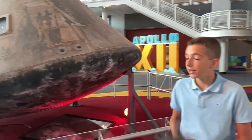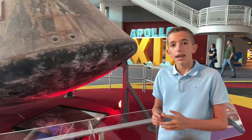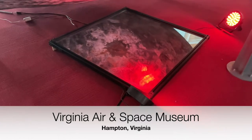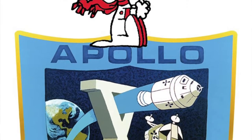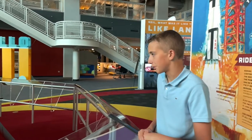The lunar module was called Intrepid and the command module was called Yankee Clipper. The astronauts named their spacecraft because NASA told them not to choose a name like Snoopy, which is what the Apollo 10 astronauts chose — they wanted them to be a little bit more professional. So that's really funny.